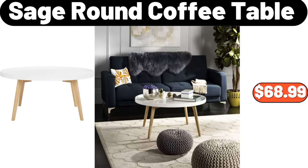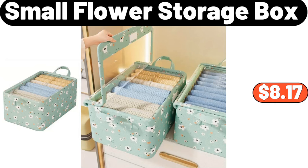Sage round coffee table, $68.99. Small flower storage box, $8.17.